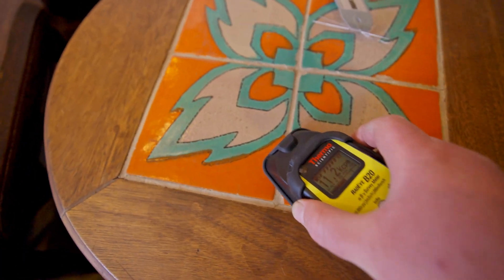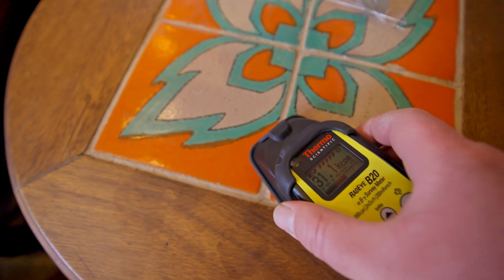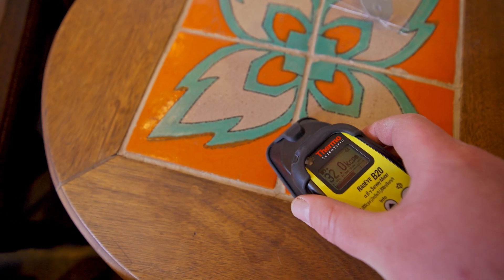Yeah, that one's pretty spicy. I mean, not too bad — it's about a thousand times above background radiation. All from that orange.